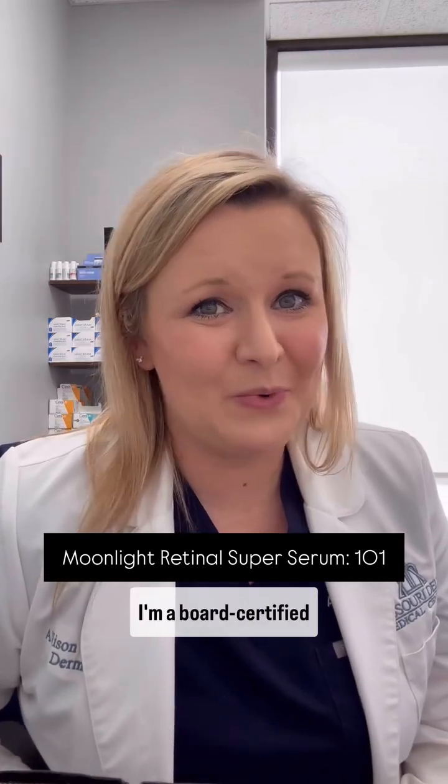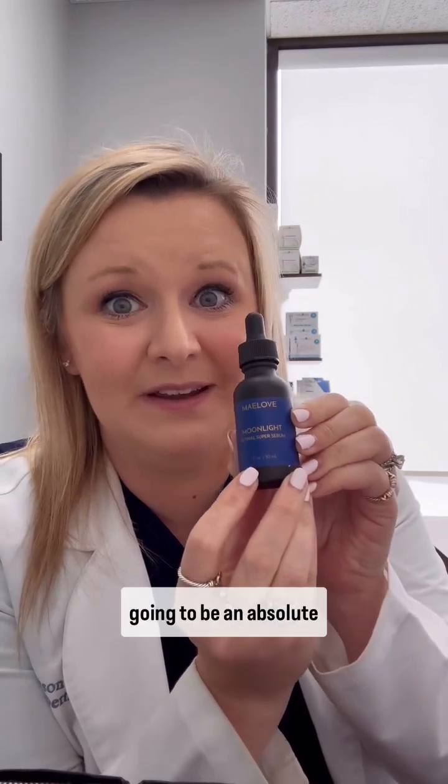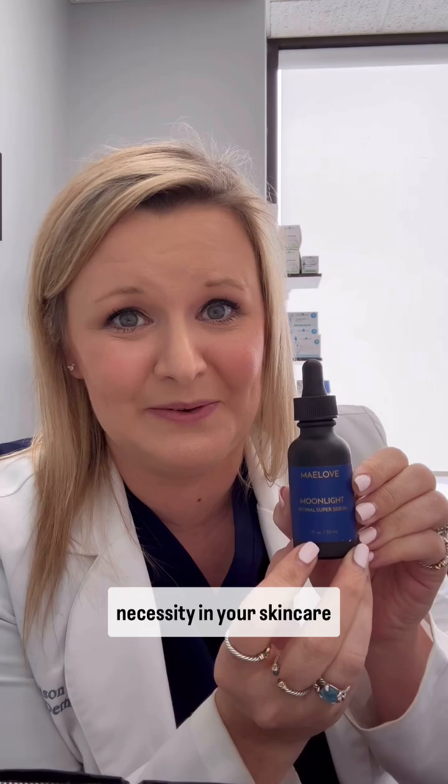Hi, I'm Allison Sindel. I'm a board-certified dermatologist, and I'm here to tell you why this Maylove Moonlight Retinol Serum is going to be an absolute necessity in your skincare routine.